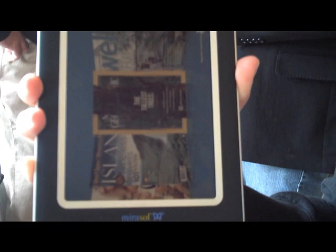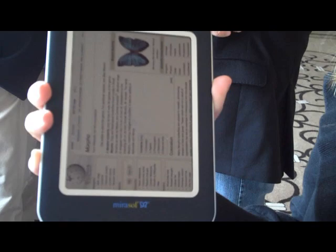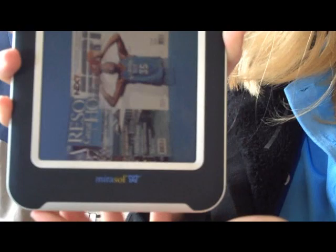In terms of what enables these — instead of traditional silicon chips, these are micro-electronic machines, little tiny mirrors that basically turn on and off. It's a bi-stable technology, so there are mirrors that go up and down. We can control the distance, and depending on the opening, different colors are projected back out. That's how we create the different colors.